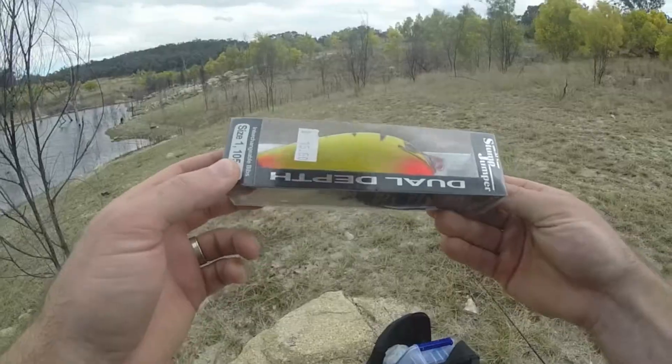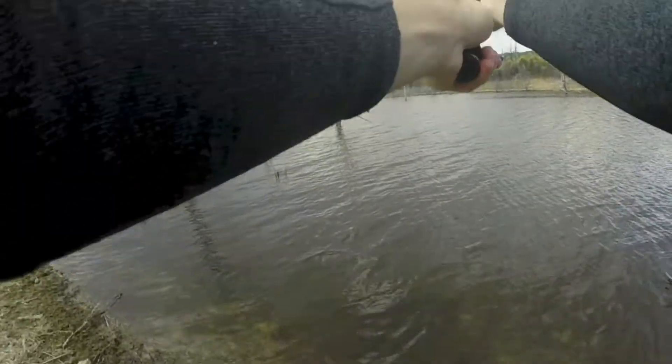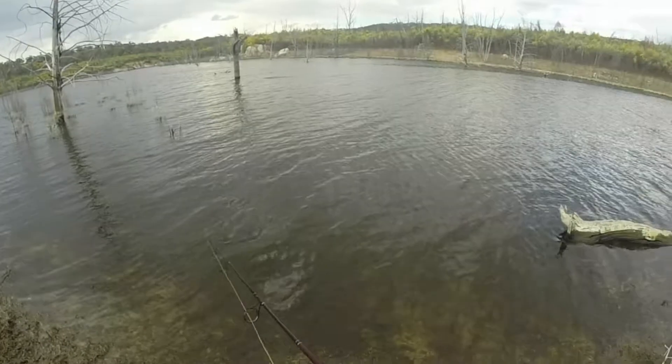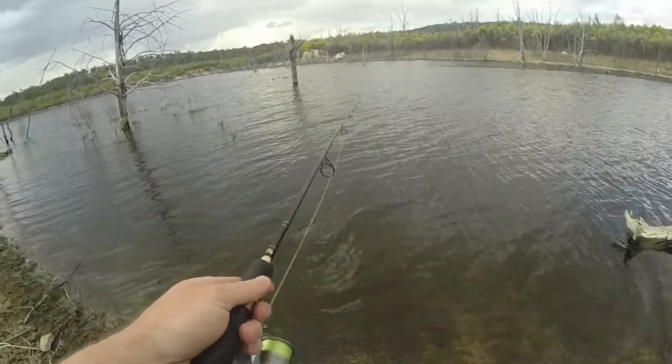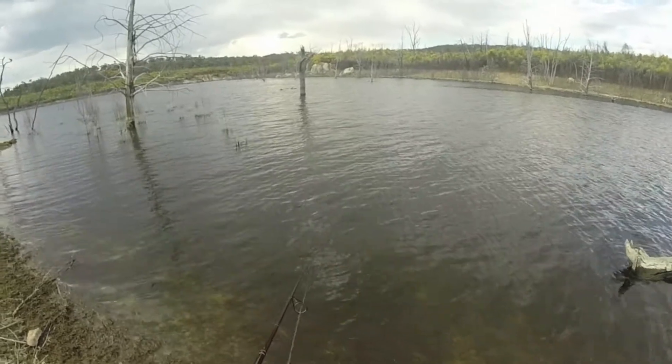We'll give it a go anyways. Let's throw it on there and throw it out there. First cast with the stump jumper. Oh, and geez it feels good already.